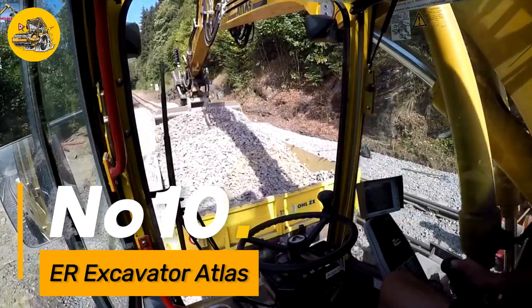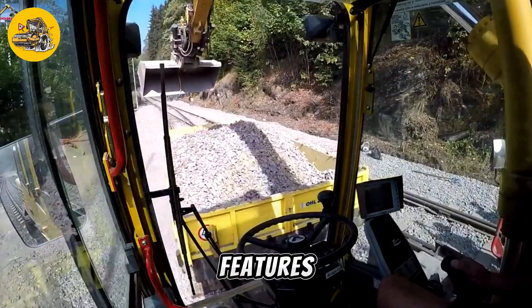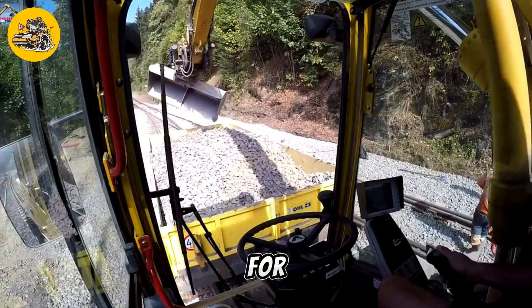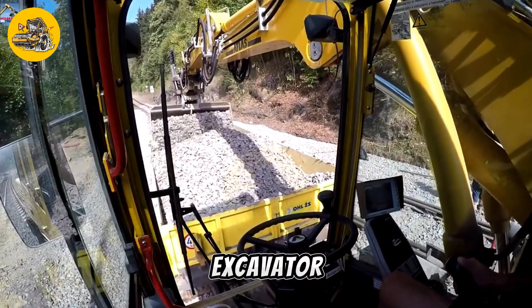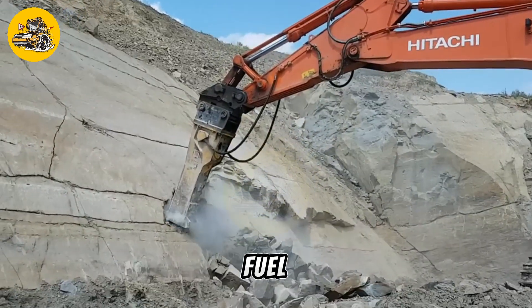Number ten: the Excavator Atlas is a heavy-duty excavator designed for demanding excavation and earth-moving tasks. It features a robust construction and a powerful engine that provide ample power and performance for digging, lifting, and moving heavy materials. The Excavator Atlas is equipped with advanced hydraulic systems and controls that allow for precise operation and efficient fuel consumption.